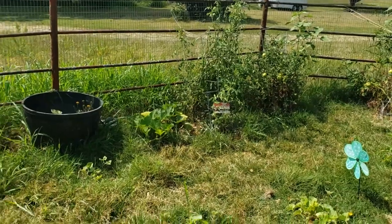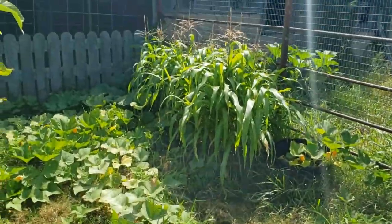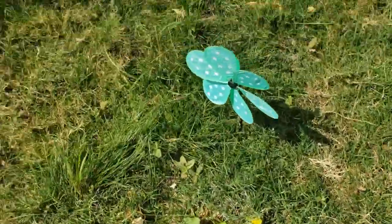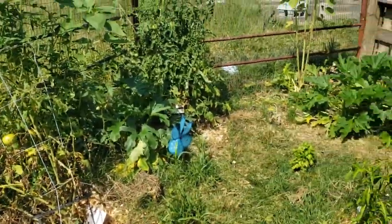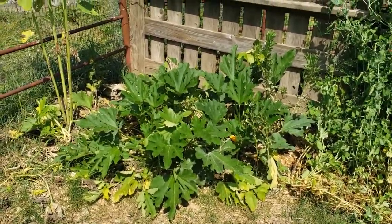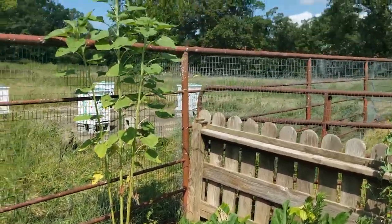Sunflowers are almost blooming, the corn is there. It had just about taken out all of my baby melon plants and those are coming back. Our tomatoes I had to go ahead and stake up because they're getting so heavy and full. This plant back here was really heavily attacked by those squash beetles and cucumber bugs, but I'm going to add some more diatomaceous earth.